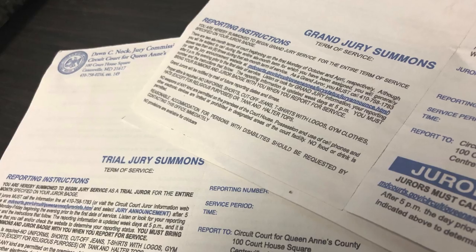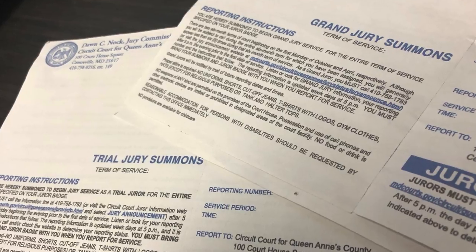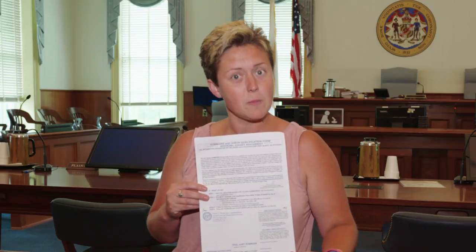Hey, it's Mandy with QAC-TV. You've received this piece of paper — that means you've been summonsed to jury duty. Don't worry, we're going to show you that everything you need to know is right on this piece of paper.